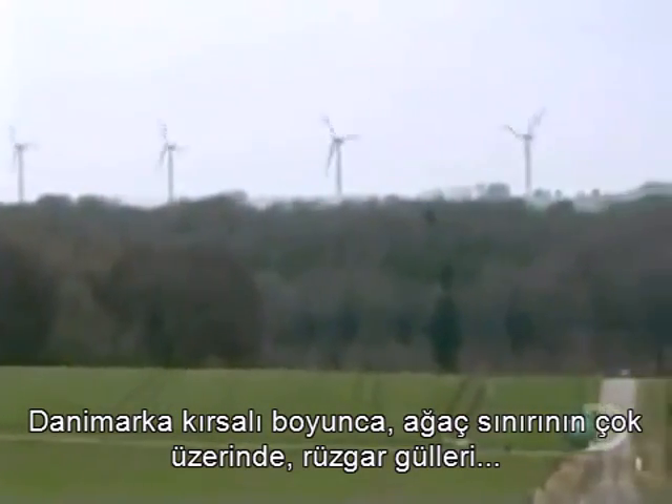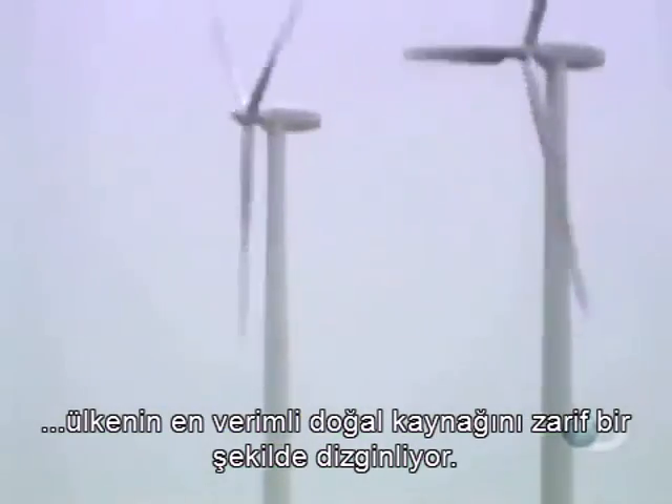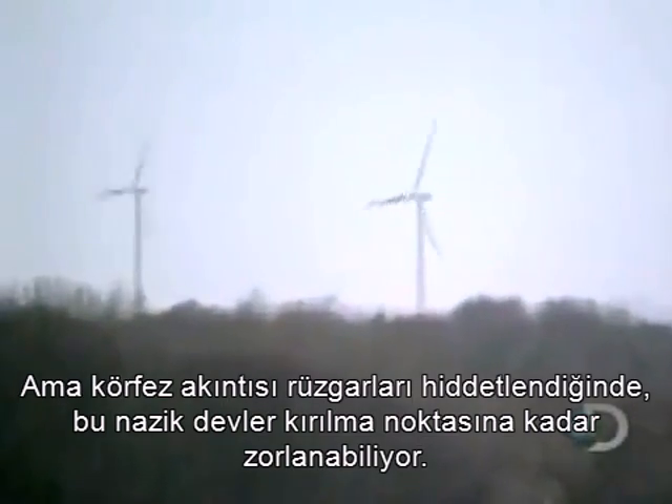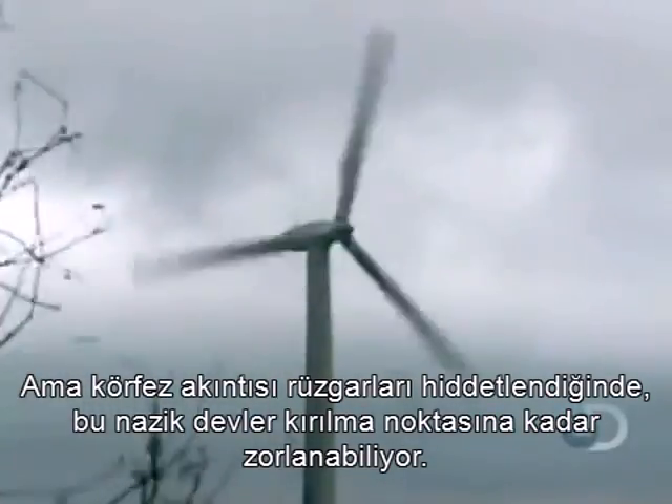Across the Danish countryside, windmills stretch high above the tree line, gracefully harnessing Denmark's most abundant natural resource. But when the Gulf Stream winds start to rage, these gentle giants can be pushed to the breaking point.